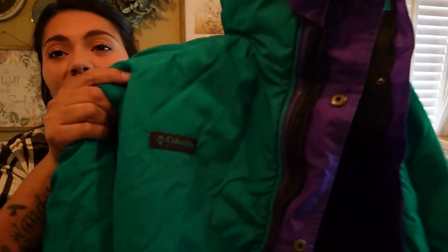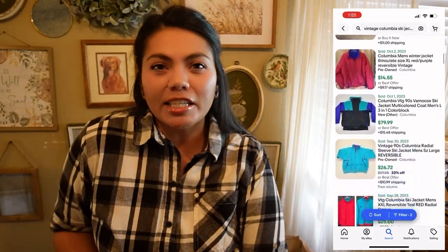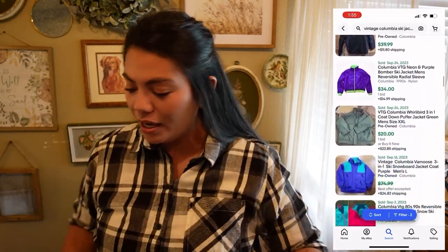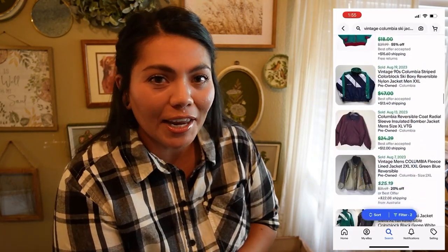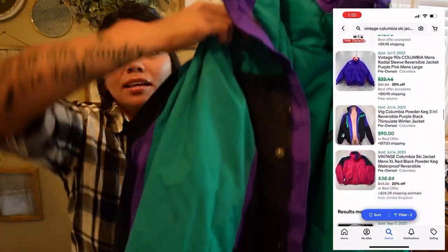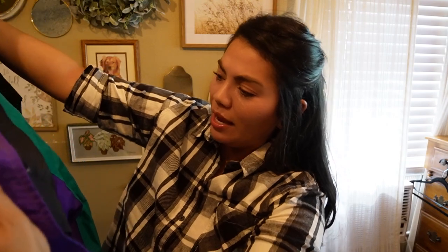Next, this one was pretty cool. I paid five dollars for it and it's this vintage Columbia winter jacket — super super thick. I love the colors, it's like that vintage teal and purple. And it's reversible. Let me flip it around — I think I prefer the black side; there's more color blocking and I feel like that's more popular and what people are looking for. It did have some dirt — I don't know that it was stains, it just looks like dirt — so I will wash that. This is a men's size extra large.